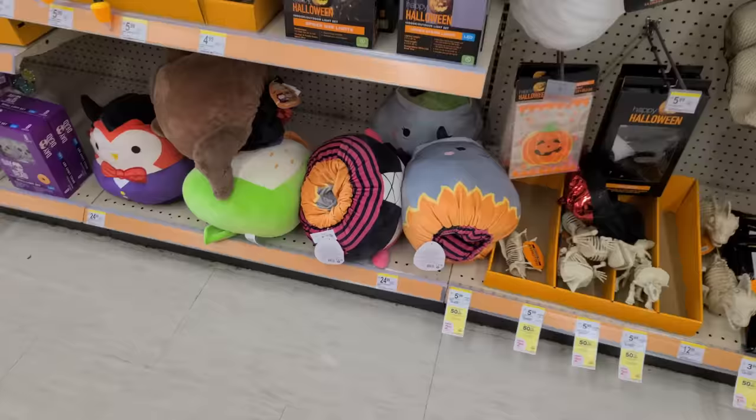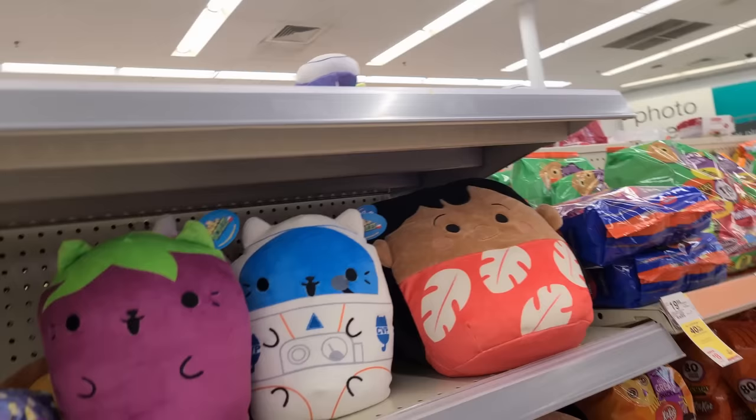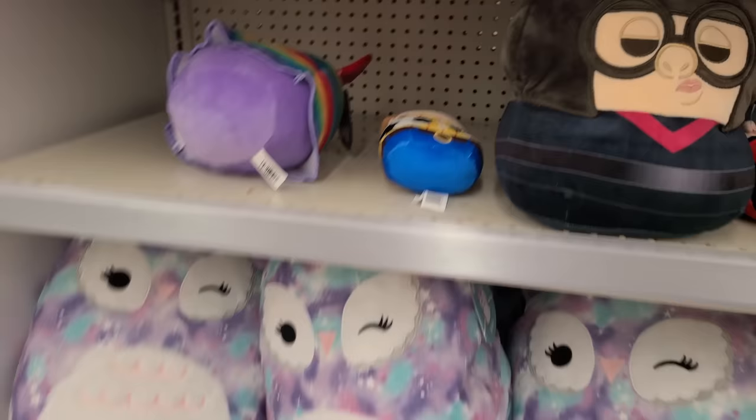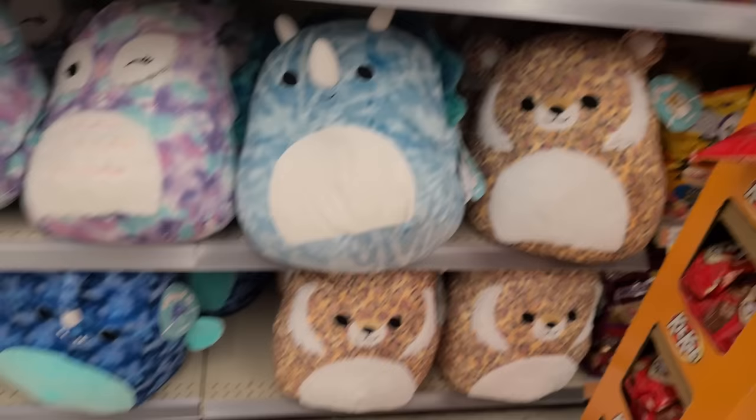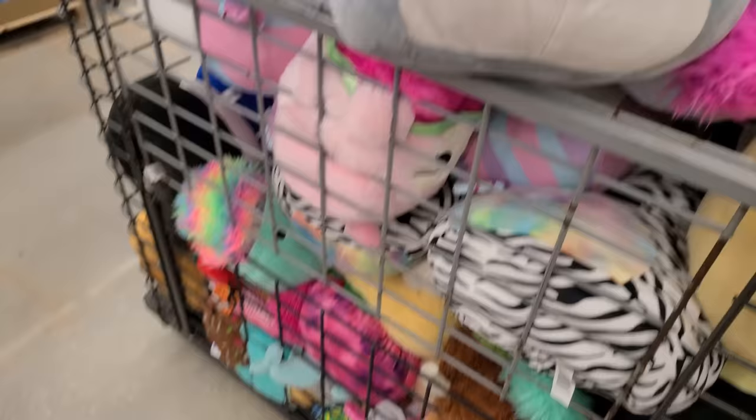Another Walgreens had some Halloween flips — the Cauldron, the Witch, and all kinds of Halloween ones. And then on the other side of the aisle, there was just ones we've seen already — one lone little Woody there. Walgreens has been having squishmallows in like multiple sections, so I have to check the whole store.